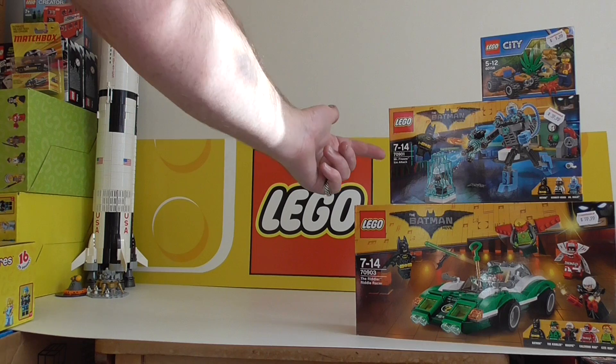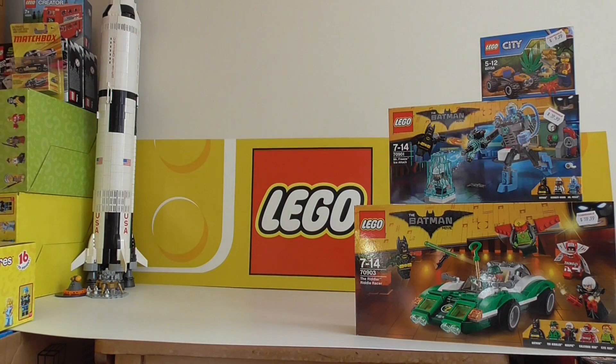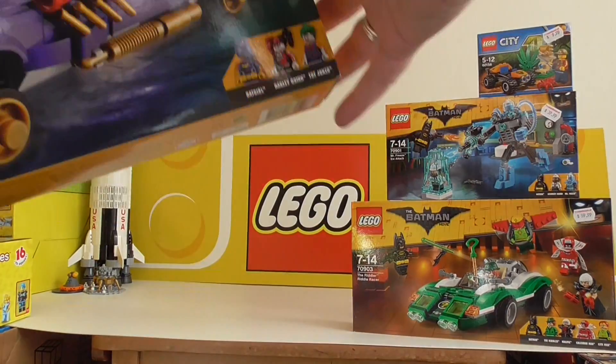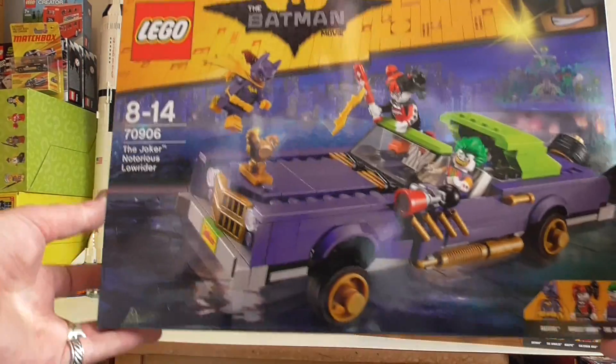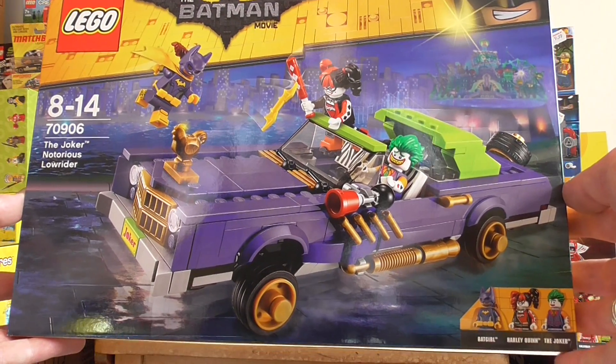$40 for Mr. Freeze — these were 20% off. Well, one item was — I'll tell you about that when I come to it. I think this is possibly one of the better sets of the whole first wave.